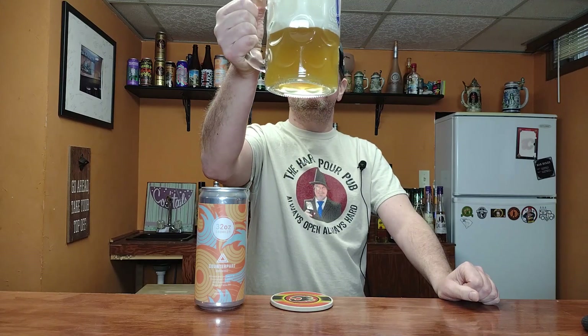All right, let's take a look at this in my big steam muscle mug. That looks freaking glorious right there. Let's give her a nose — wow, super tropical. I can't wait to dive into this one.